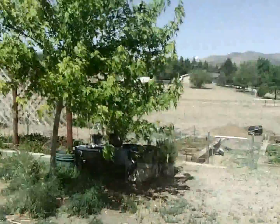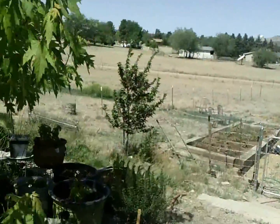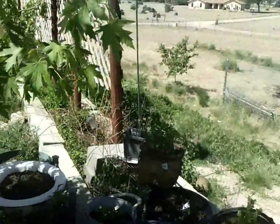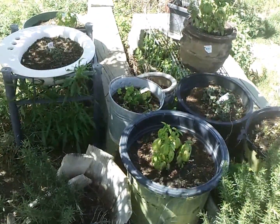Hi everyone, I wanted to bring everyone out to the garden today because I get a lot of questions from people — just because we feed our family straight out of our garden every year and we don't go to the grocery store much during the summertime.